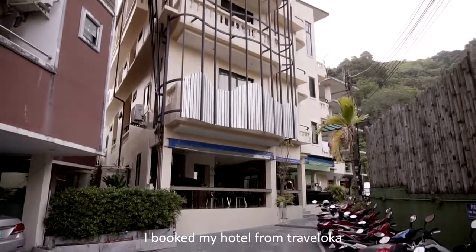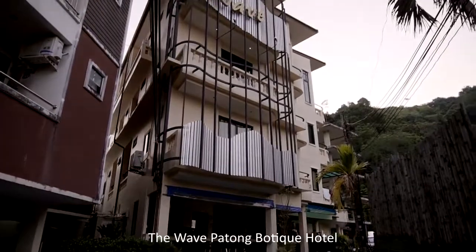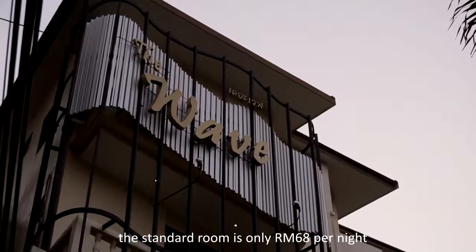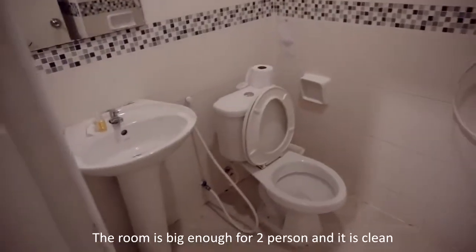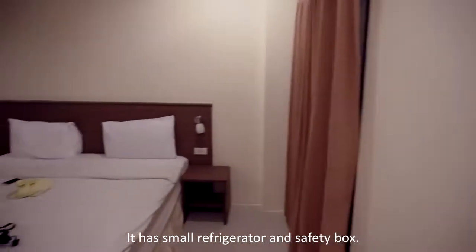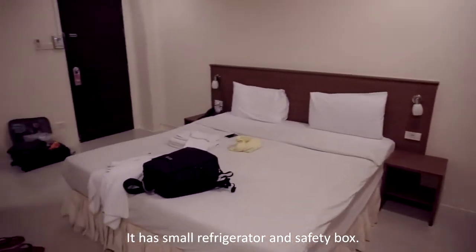I booked my hotel from Traveloka — the Wave Patong Botic Hotel. The standard room is only RM68 per night. The room is big enough for 2 persons, it is clean, and it has a small refrigerator and a safety box.